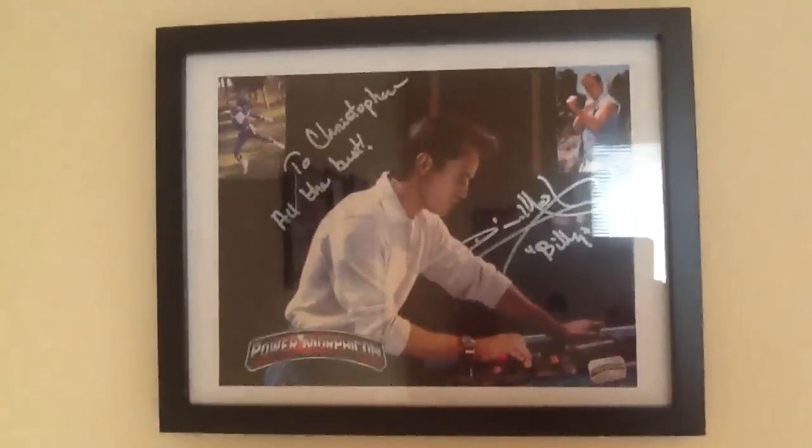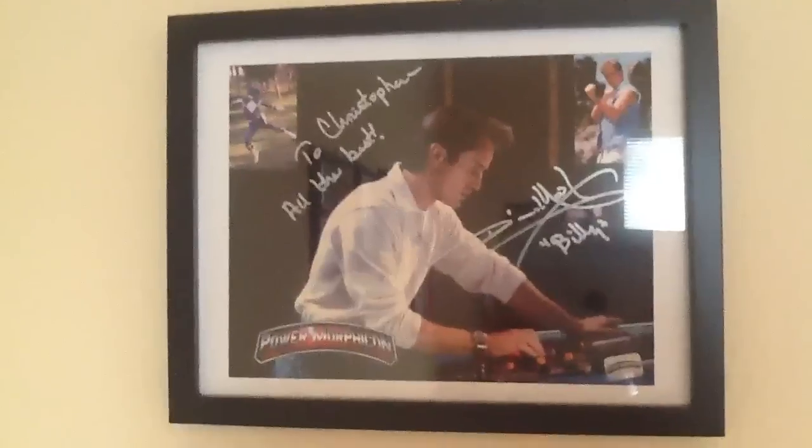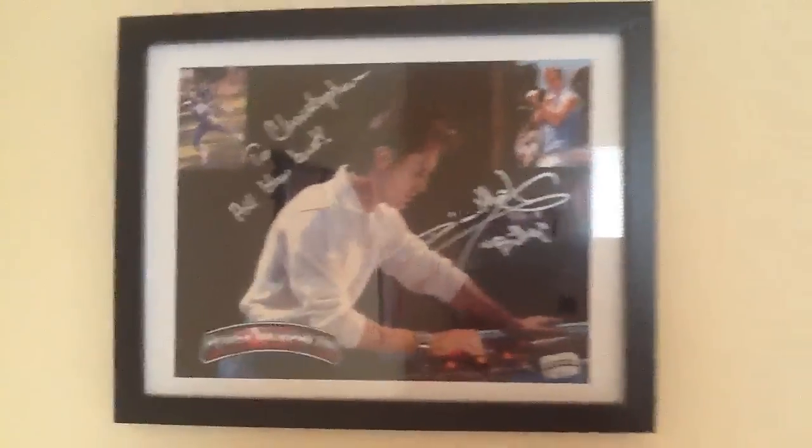So this is my office. Last but not least, you have the David Yost — I think it's 8x10 — 'to Chris, all the best, Billy.' David Yost once again is a really nice guy, so I framed this up from Power Morphicon. This is my office — miscellaneous school stuff, printer, books, book corner. Pikachu and some Pokemon DVDs, but mostly book corner for school. My backpack.